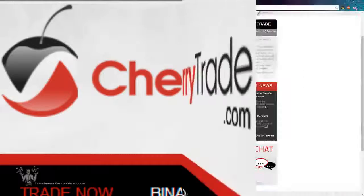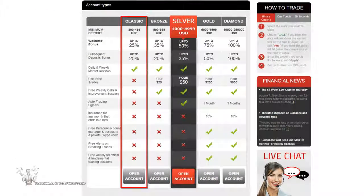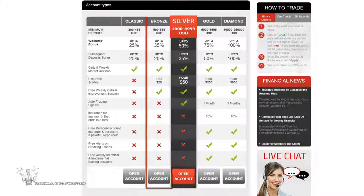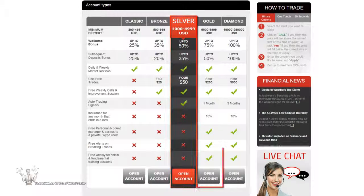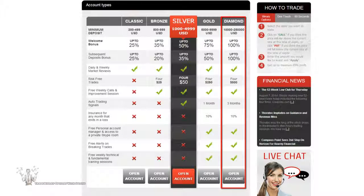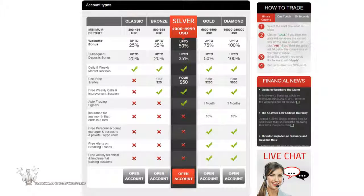You can have four different kinds of accounts with Cherry Trade: Classic, Bronze, Silver, Gold, and Diamond. Each has their different perks, so it's best to find out the account that suits you best before joining Cherry Trade.